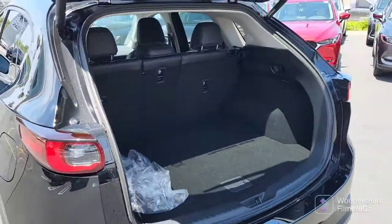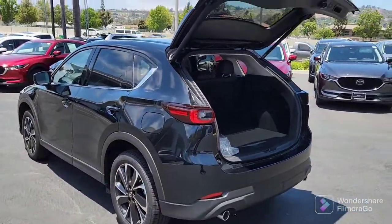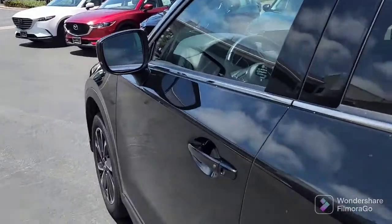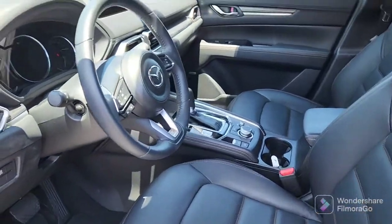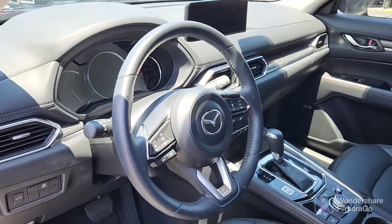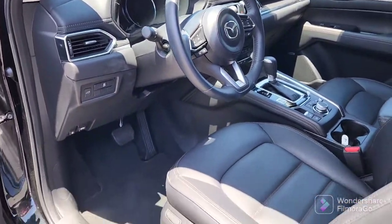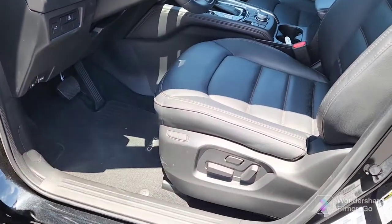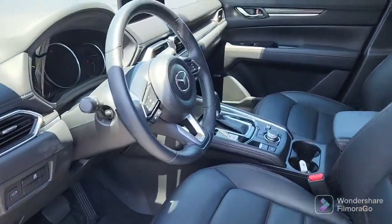Again, this is one of our loaners — it is a 2022. We've got the keyless entry, high-back bucket seats in leather, and all your technology at your fingertips. It does have the Bose system, and you've got your six-way power seat with memory, as well as four-way for the passenger.